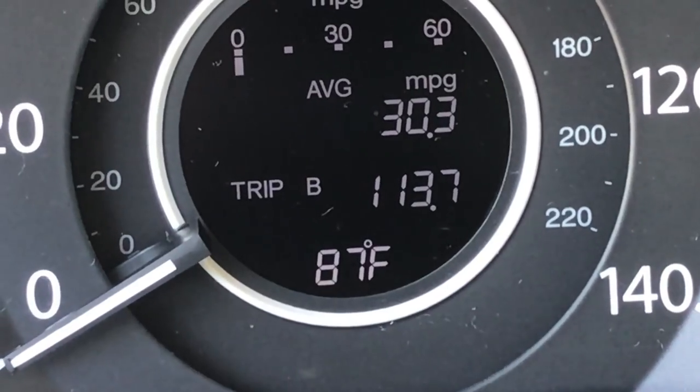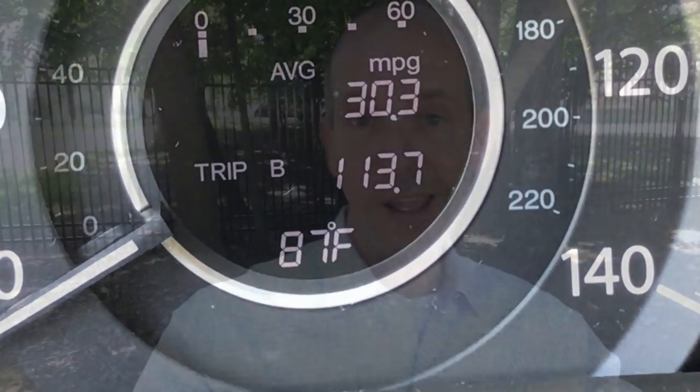Here's the thing — the thermometer in your car is completely wrong, and I'm going to tell you why. The temperature that comes from the airport or another official reading comes from a weather station that is completely shielded from sunlight.